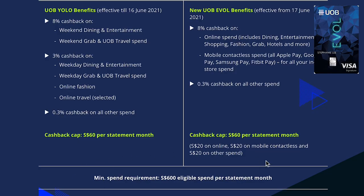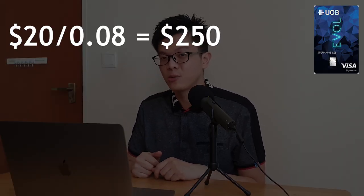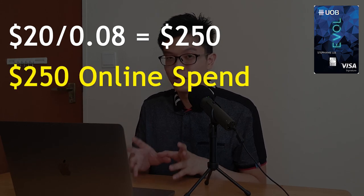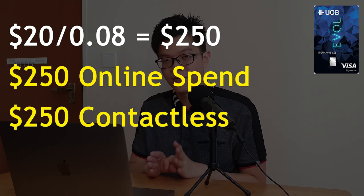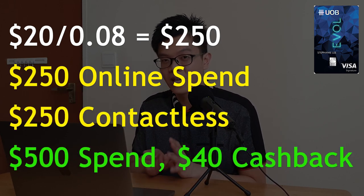Now let's discuss how to use your UOB EVO card to maximize your spending. To be eligible for cashback, you need a minimum spend of $600 per month. To max out your $20 online and $20 mobile contactless cashback, we divide $20 by 8%, which gives us $250 of spend per category. So you need to spend $250 online and $250 on mobile contactless payments, totalling $500 spent to get back $40 cashback.